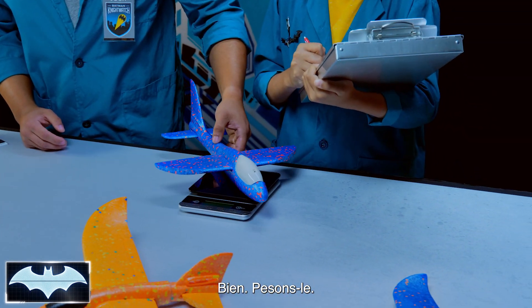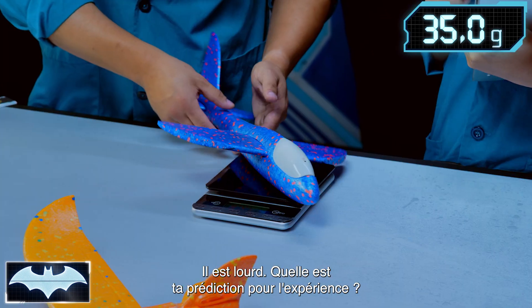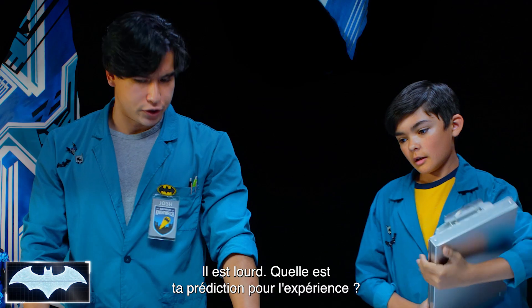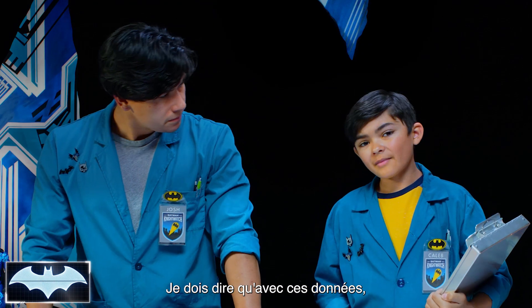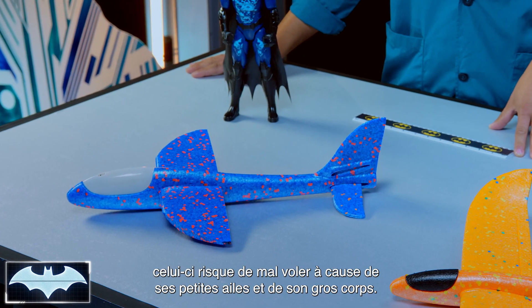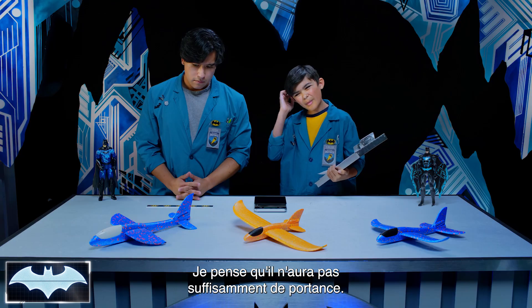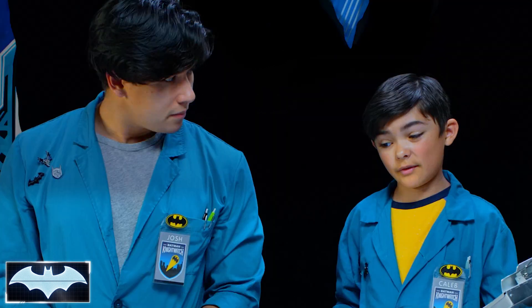Let's give it a weigh. A whopping 35 grams for the first glider. That's a heavy, heavy, heavy glider. What are your predictions for our test? With the data in hand, I think this one might not fly too well because small wings and large body — I'm not sure if they'll be able to catch enough lift.